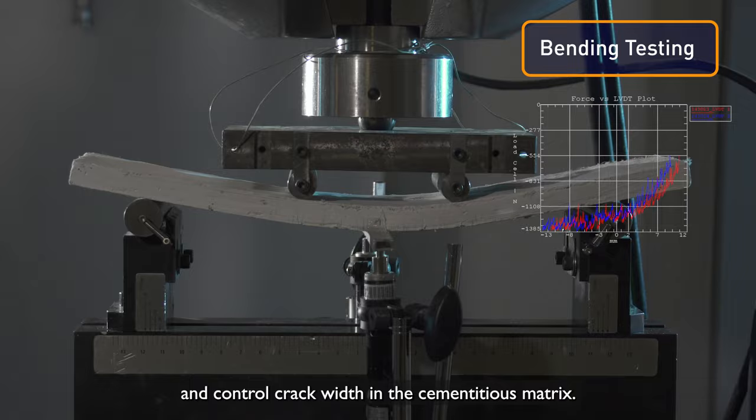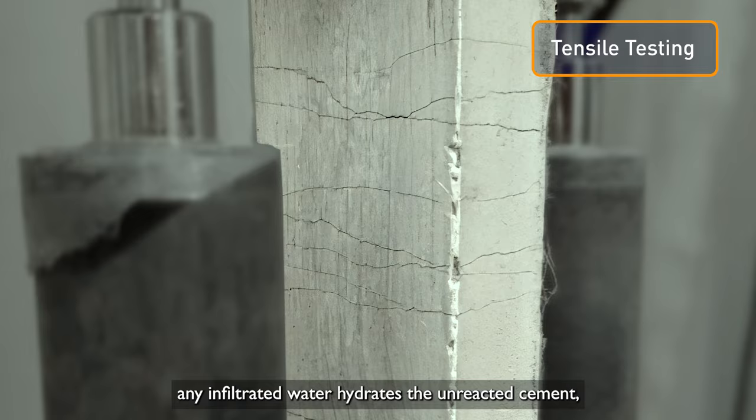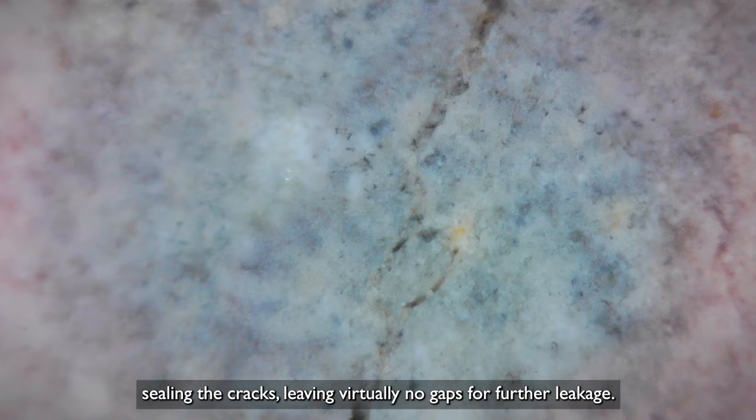It results in multiple closely spaced fine cracks, instead of fewer but highly damaging wider cracks. Instead of worsening the degradation, any infiltrated water hydrates the unreacted cement, sealing the cracks and leaving virtually no gap for further leakage.